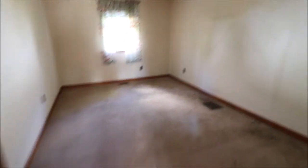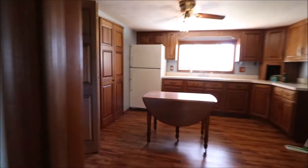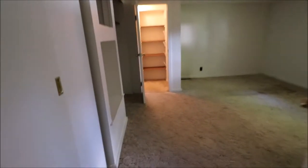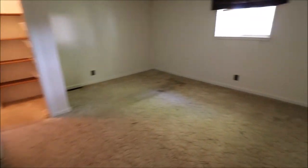Bedroom number one. Here's your full bath — you got your tub and shower. Nice storage space. If you have kids, this is going to be a great playroom or gathering space. Bedroom number two — you got a little walk-in closet and some more closet storage space. You could put a TV in here.